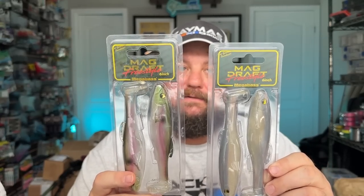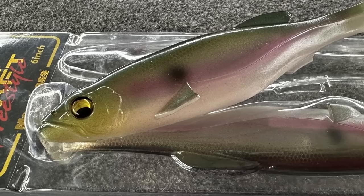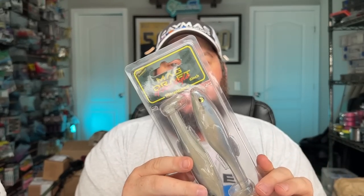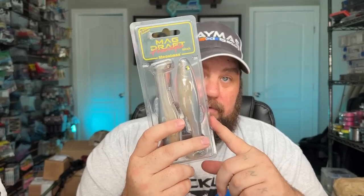I also picked up some of these — these are pretty much the two colors I throw all the time when it comes to the mag draft. I like to pair these with a ledge head so I can weight them and get them pretty much as deep as I want. These are the six-inch freestyles. This is the MB Gizzard Shad, but it's got a little bit of pink — could easily be thought of as a trout-esque color. And this one they call the White Back Shad, but it looks a lot like a good old ghost shad. It's got a little bit of blue to it, which is great because a lot of the shad in the lakes I fish have a little bit of a blue hue.